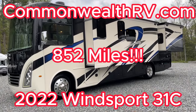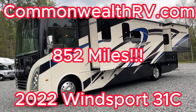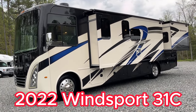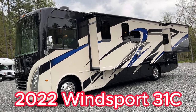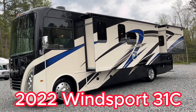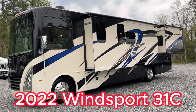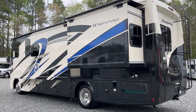Good afternoon everyone from Commonwealth RV. Welcome to Ashland, Virginia, where today we're looking at this 2022 Thor Windsport 31C. This thing only has 852 miles on it — not even a thousand miles — so it's really close out of the wrapper. It has lots of nice features. This is not your typical 31-footer; it's sneaky big but easy to drive. It does have the 5500 generator, dual ACs, and lots of things we'll go over here.